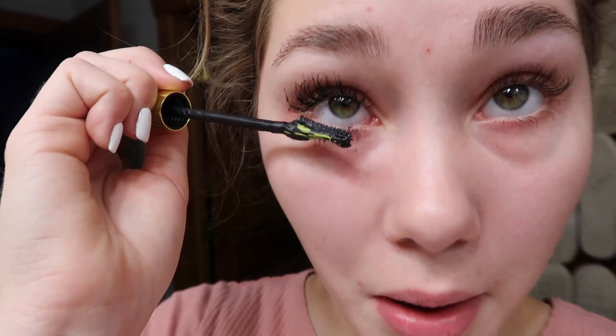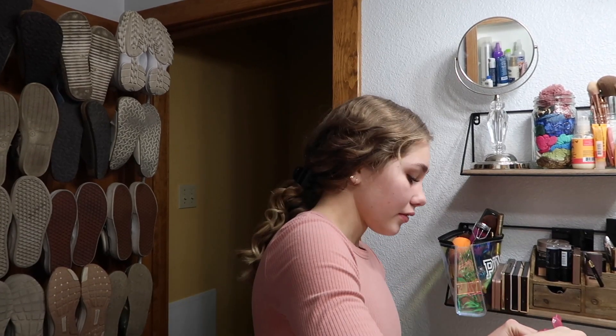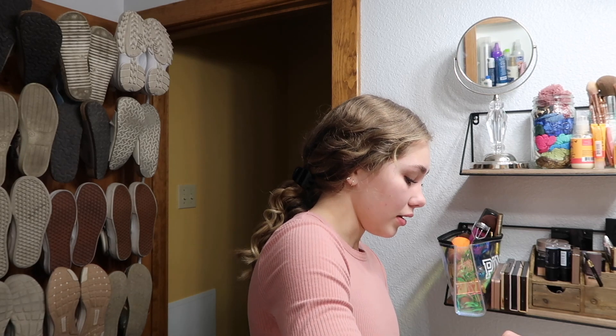I'll need to clean up the bottom — looks like I definitely got a lot more on my face on my left eye than on my right. I honestly didn't get that much on the bottom lashes on the sides.